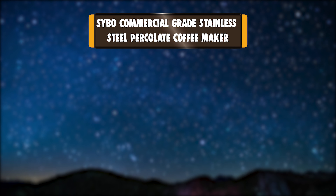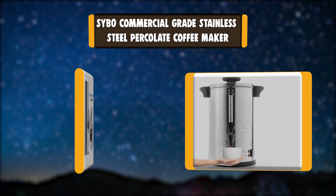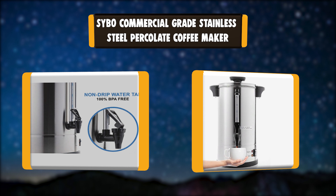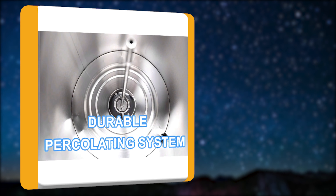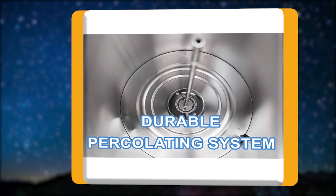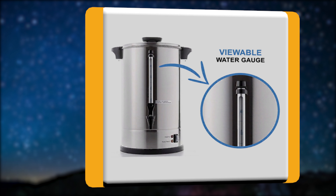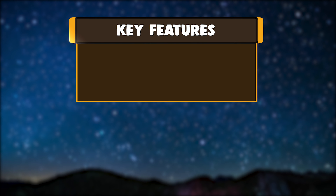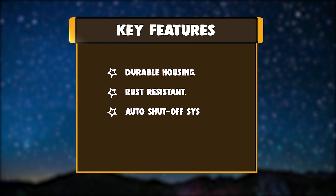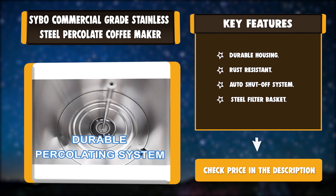Number 4: Saibo Commercial Grade Stainless Steel Percolator Coffee Maker. This coffee maker is made from food grade 304 stainless steel body that resists dents and maintains luster over time. A high-quality spigot dispenser is installed for heavy-duty usage, with automatic shut-off and keep warm function. Key features: Durable Housing, Rust Resistant, Auto Shut-off System, Steel Filter Basket.